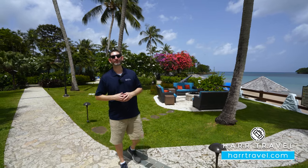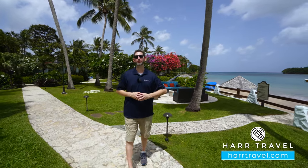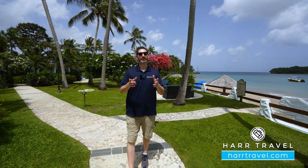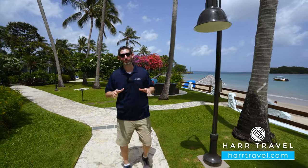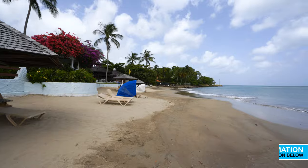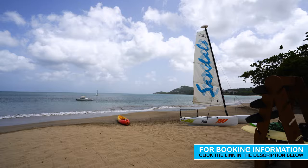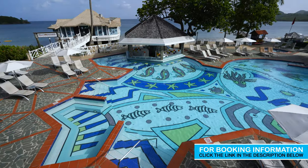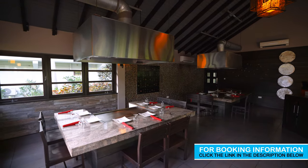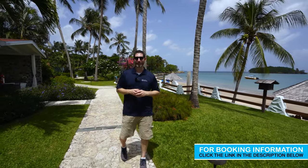Greetings everyone, this is Danny from hardtravel.com, your luxury all-inclusive experts, and today I'm at the beautiful Sandals Halcyon Beach. Halcyon means peace and tranquility, and that's what they're going for here on the resort. It's a sprawling resort with a beautiful beach, all the incredible Sandals restaurants you would expect, fantastic water sports, pools, and restaurants. But like any great resort, it's the people that make all the difference. The staff here is fantastic and they can't wait to welcome you for a perfect romantic getaway. Follow along as we tour the resort.